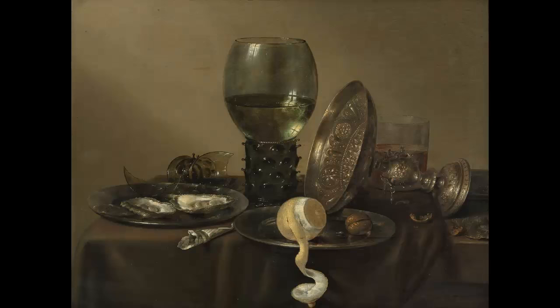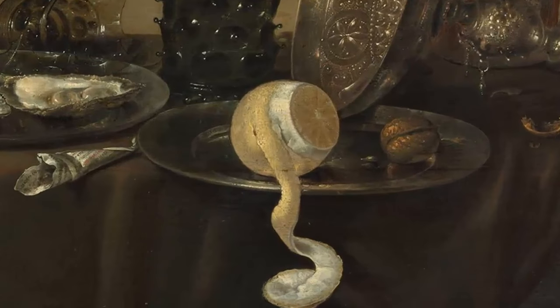Now let's contrast the previous two Dutch paintings with this one by William Claesz Heda, where we find goods traded from outside the Netherlands. As you may know, lemons grow quite well in southern California but not so much in Portland — and the same is true for the Netherlands. This lemon was most likely imported from Italy or Spain, because you can't grow them in the low countries.